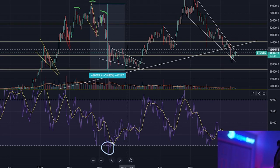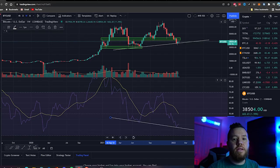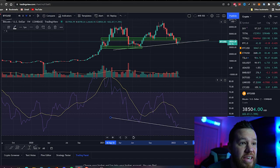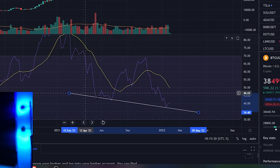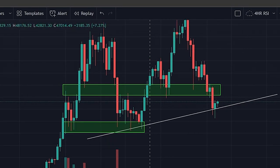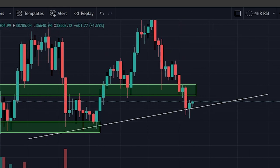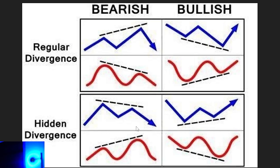Even if it's some sort of dead cat bounce or just a relief rally, we move back up before it continues down. Something else that has been interesting on the RSI is this: if you take a look at the RSI, you'll see that we have a low and then a lower low. However, if we take a look at the price action on the weekly time frame, you will see that we have a low and a higher low. So what exactly does that mean? That's called hidden bullish divergence.